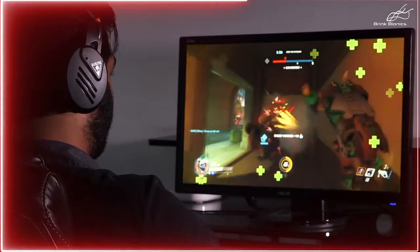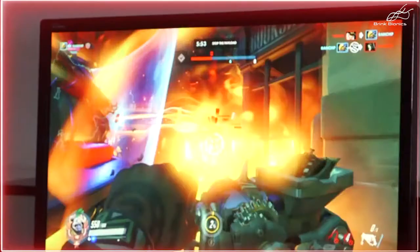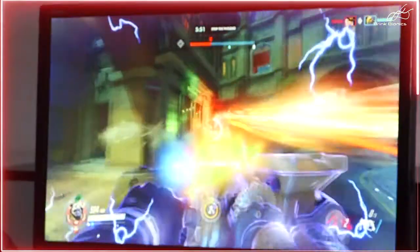I'm playing Overwatch right now, and I can clearly notice the difference in one-on-one battles that I'm winning — like just that one right there. We're head-to-head with each other, and because of the Brink Bionics Glove, my game rendered first, and I had the ability to kill the other person.